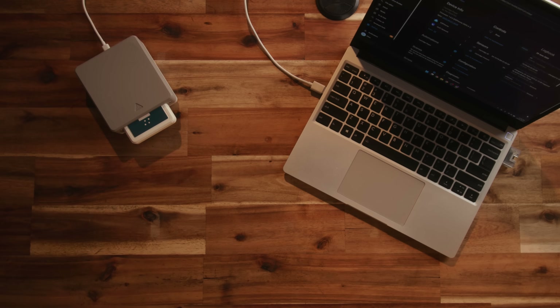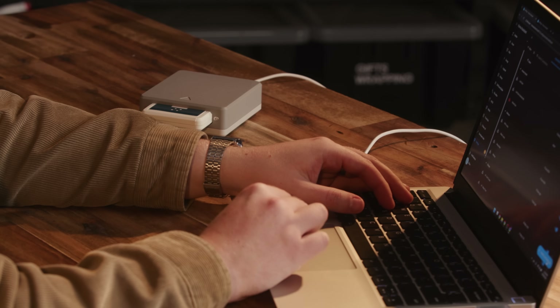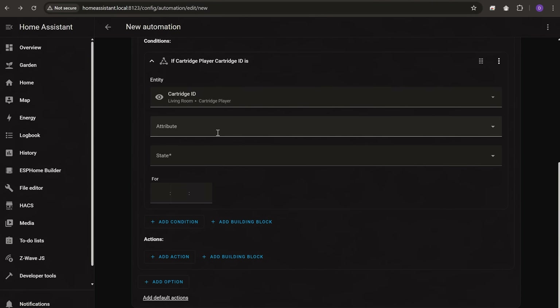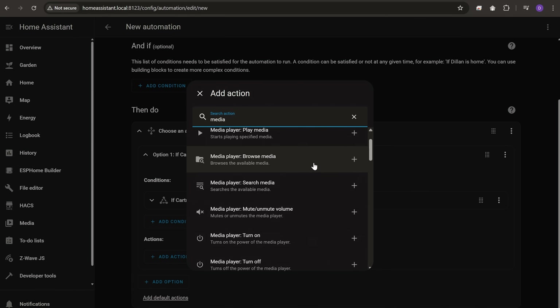Lastly, we need to program the player. As usual we're using ESPHome and Home Assistant. This setup relies on a couple of integrations — in my case the Android TV remote integration and the Plex integration to handle media playback based on which cartridge is inserted. The Android TV integration handles turning on the TV and launching apps, and from there I can trigger playback in Plex or queue up YouTube videos. The code running on the ESP is dead simple — it just reports when a cartridge is inserted along with the ID from the NFC tag. All the real magic happens in Home Assistant: an automation turns on the TV, AVR, and Android TV box when a cartridge is inserted, then uses a choose block to play specific media based on the cartridge ID.